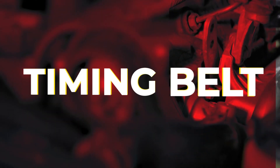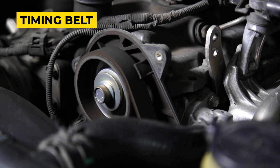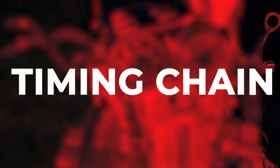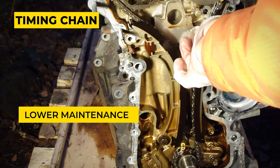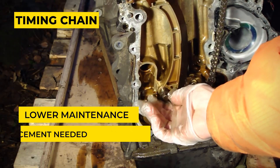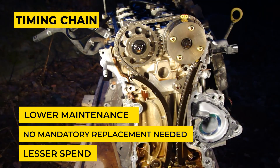In the older Toyota Fortuner models, the timing belt is a rubber belt type, which has a 75,000 to 90,000 km interval mandatory replacement schedule. In the new model, the timing belt is replaced with the timing chain, which is more durable and demands low maintenance — just have it oiled every 5,000 km. With proper engine maintenance, this also does not need replacement, making you spend less as time goes by.